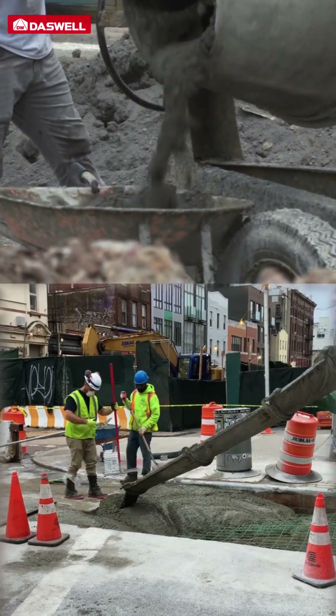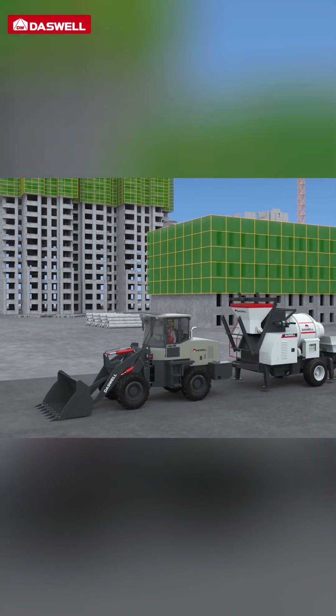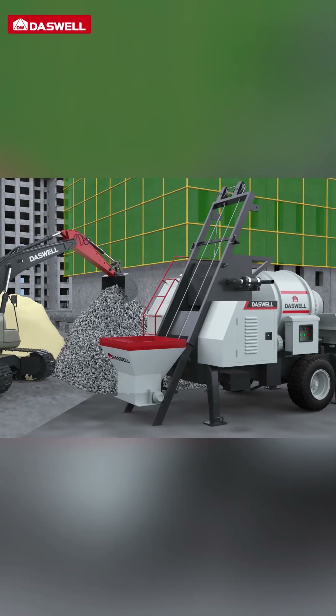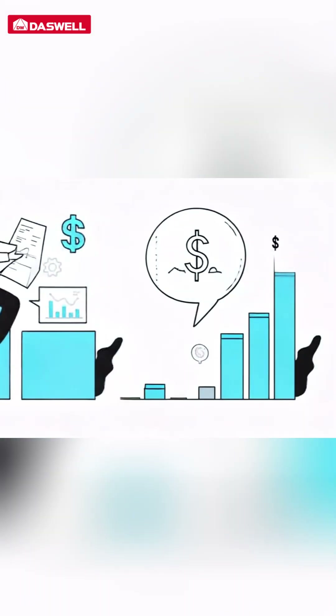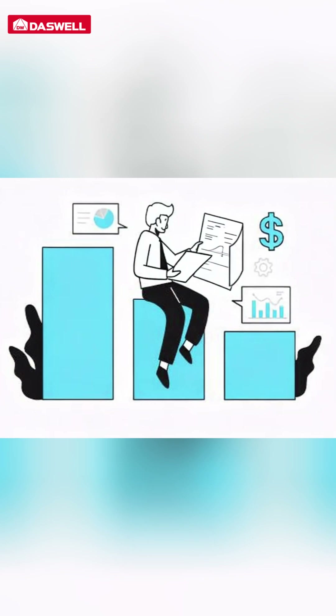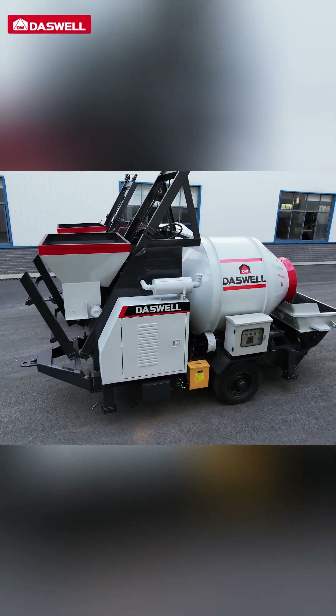First, by combining both functions, the Concrete Mixer Pump eliminates the need for extra equipment and maintenance. Fewer machines mean fewer workers are needed, simplifying coordination and significantly lowering labor costs. This makes it an ideal, cost-effective solution for any construction site.